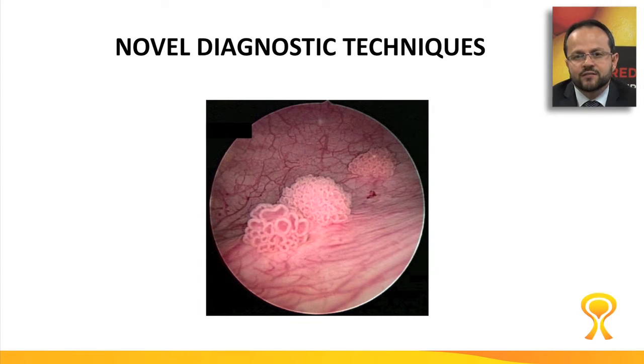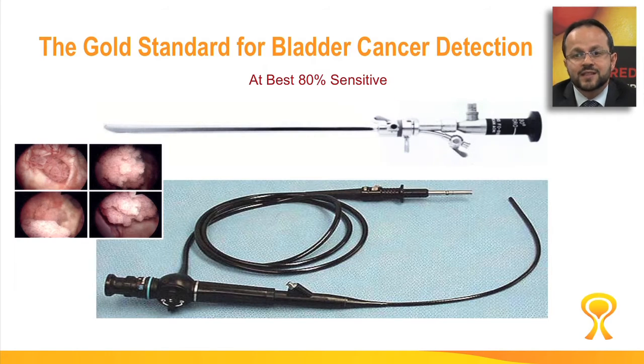Novel diagnostic techniques have significantly advanced over the last few years. Typically, these tumors can be quite challenging to identify in the bladder. They're papillary in nature and often are subtle under the naked eye. The standard diagnostic technique is using cystoscopy, a camera that goes through the urethra to examine the bladder and identify whether or not there are bladder tumors. This kind of procedure, at best, is 80% sensitive.